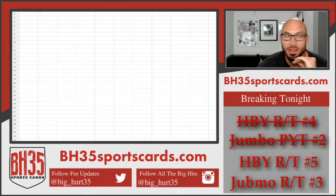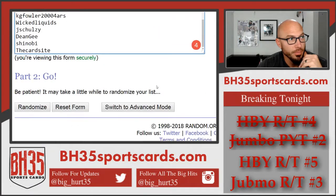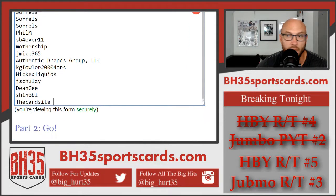What's up everybody? Brian BH35 Sports Cards. We are doing the team draw for 2018 Bowman Hobby 12 box case break number five. This is everybody in the break.